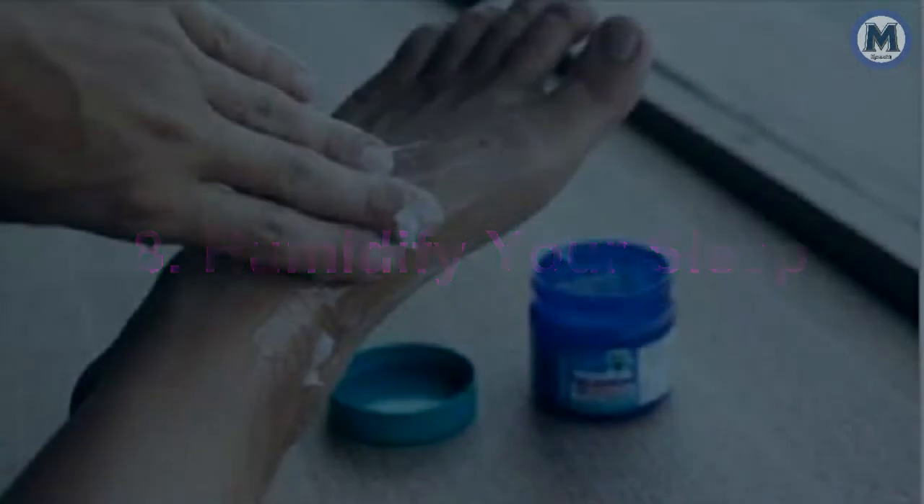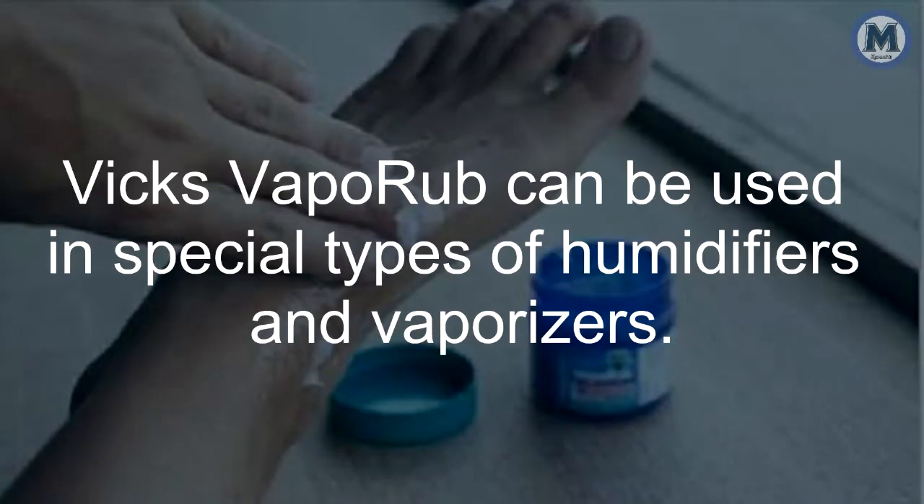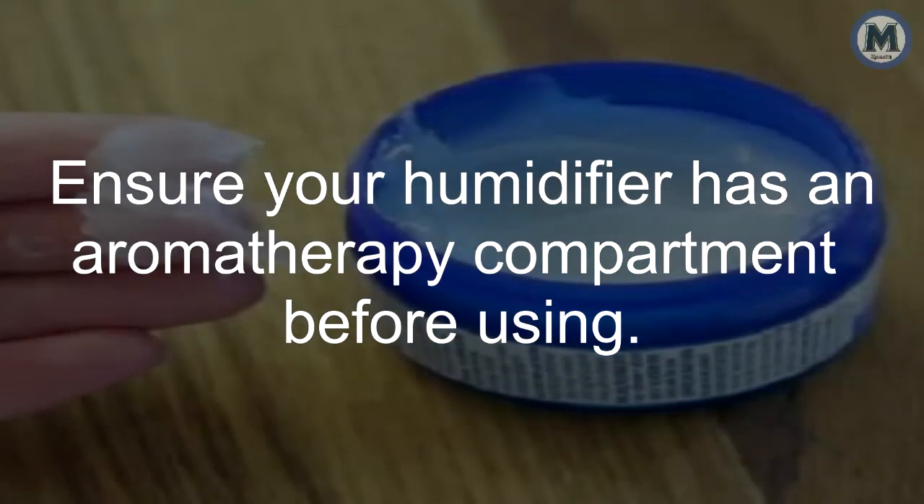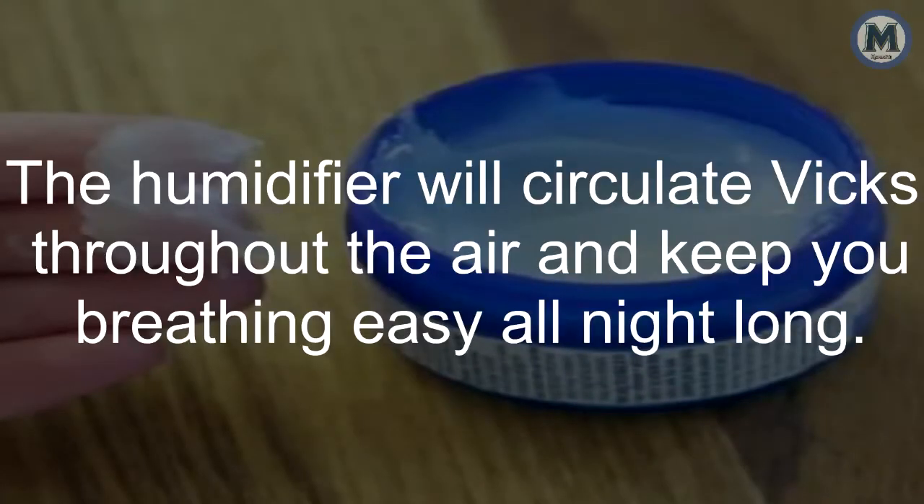8. Humidify Your Sleep. Vicks VapoRub can be used in special types of humidifiers and vaporizers. Ensure your humidifier has an aromatherapy compartment before using. The humidifier will circulate Vicks throughout the air and keep you breathing easy all night long.